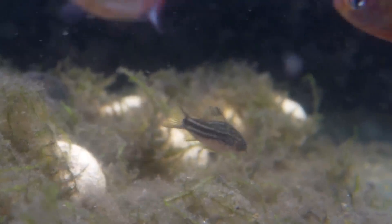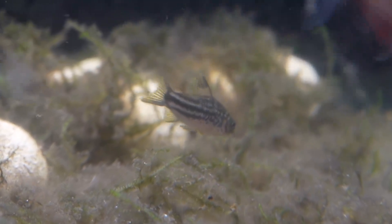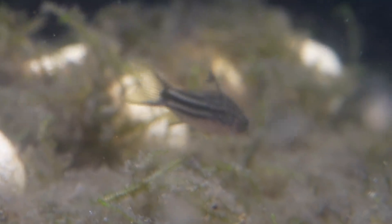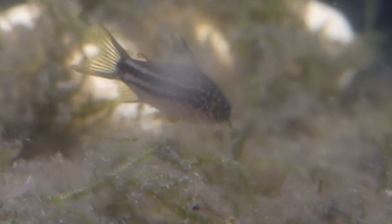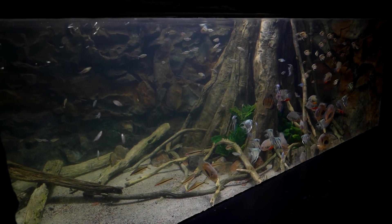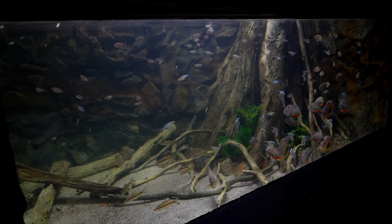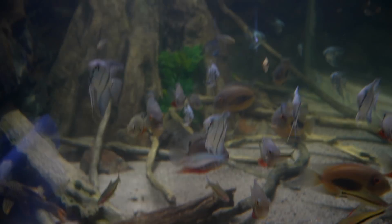First, we all know the Corydora catfish is an incredibly popular fish in the aquarium hobby, largely due to the fact that there are so many of them — over 170 described species to date. So much variety to pick from. For the most part they're easy to keep and relatively peaceful. They do great in community tanks and are a fantastic cleanup crew, turning over the substrate and eating uneaten food. They'll eat nearly anything you put in the tank.